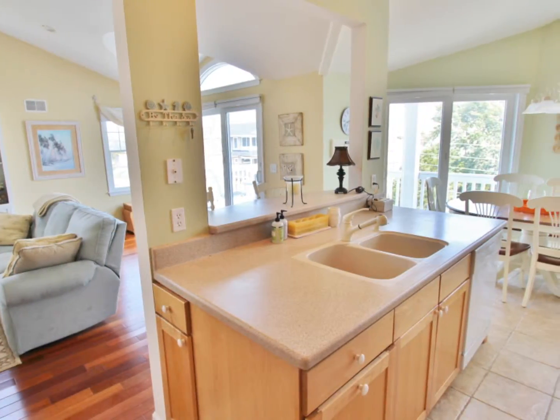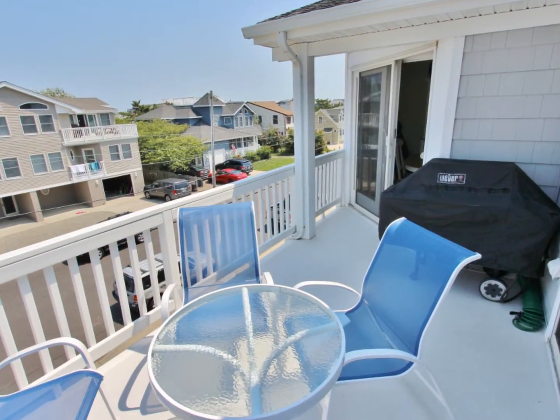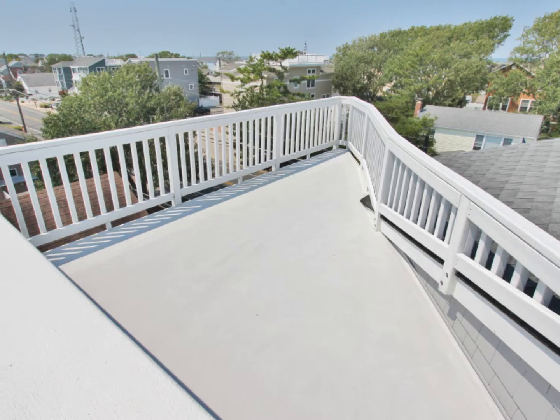This level also features a front deck on the house with a barbecue grill and seating for four. The top of the house is complemented by a rooftop deck with ocean views.